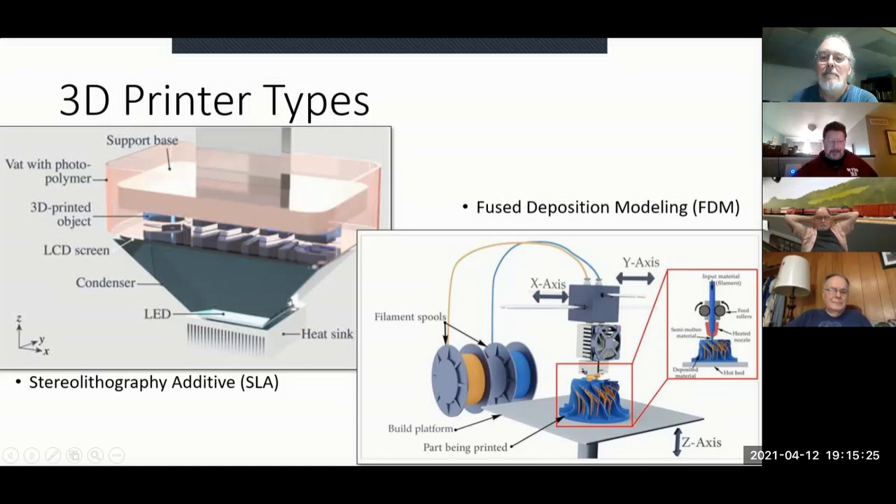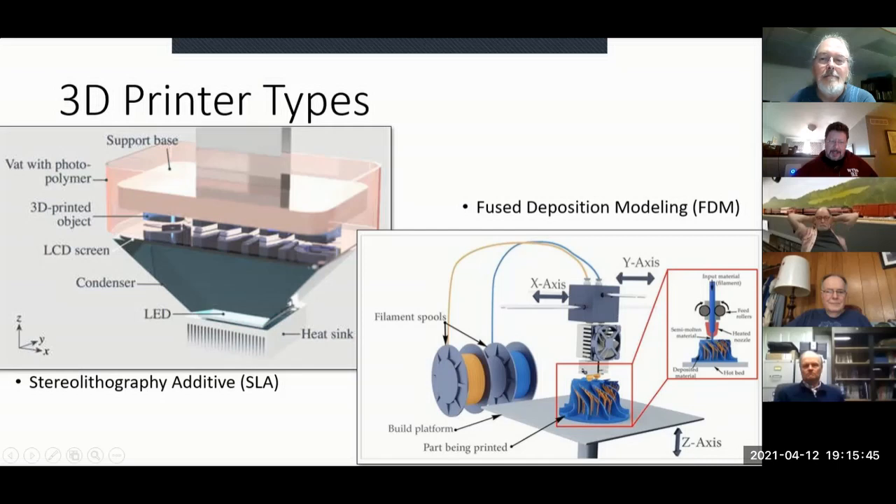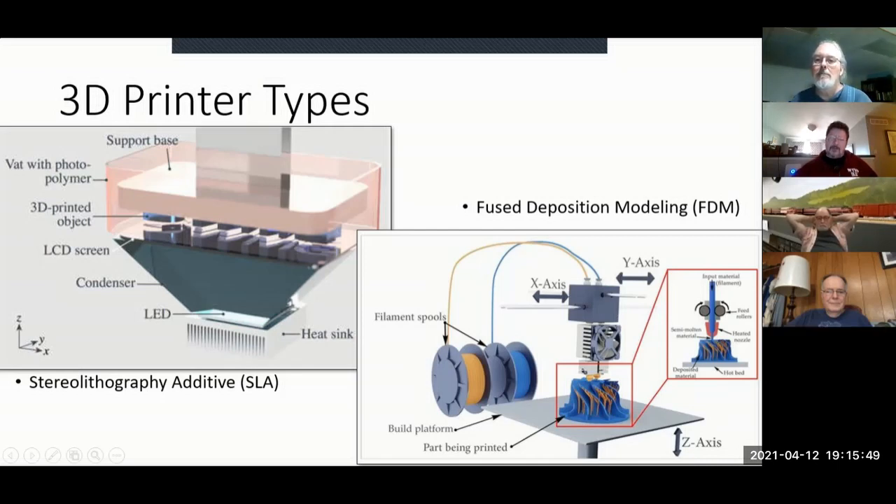The SLA printer works fundamentally differently. There's a vat of resin with a clear film at the bottom. Underneath, a high-powered LED runs through a condenser and then through a liquid crystal display screen that forms a mask, blocking out the LED light — very similar to photo-resist etching for brass. The LED shines through the mask, exposing a layer of resin. The support base then lifts up, allows more resin in underneath, drops back down, and you do the next layer, working its way up to create the model.